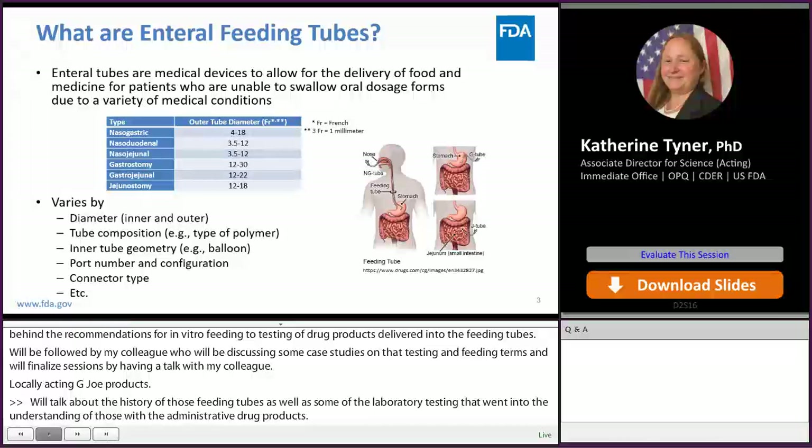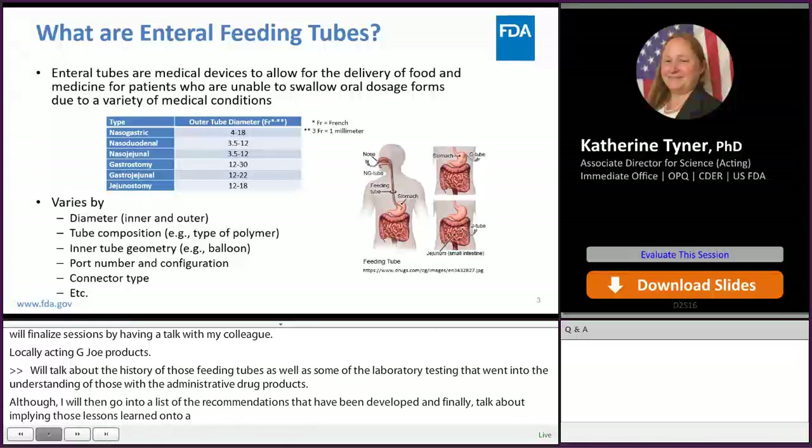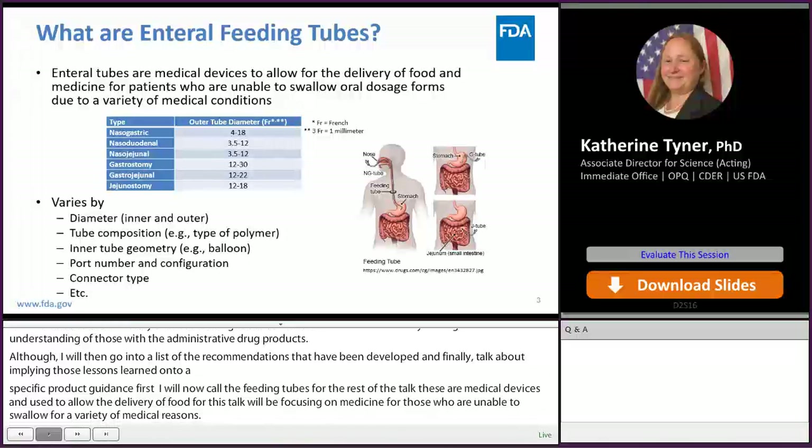First, a history of enteric feeding tubes, which I'll now call feeding tubes for the rest of the talk. Feeding tubes are medical devices used to allow for the delivery of food and medicine — for this talk we'll be focusing on the medicine — for patients who are unable to swallow oral dosage forms for a variety of medical reasons. There are many classes of feeding tubes, and they're based upon where the tube enters the body as well as where it ends in the GI tract.